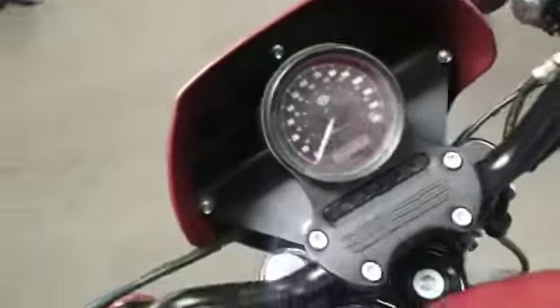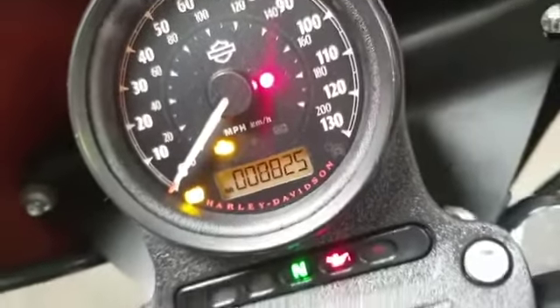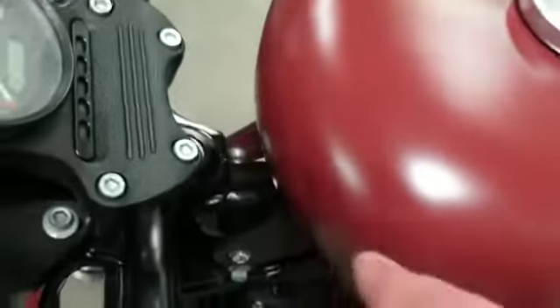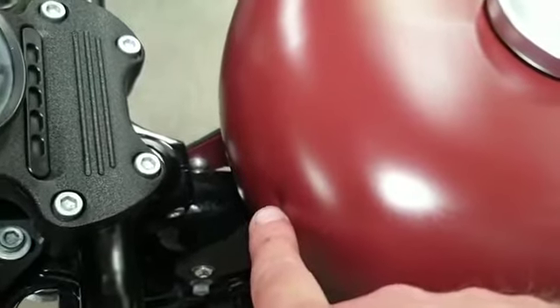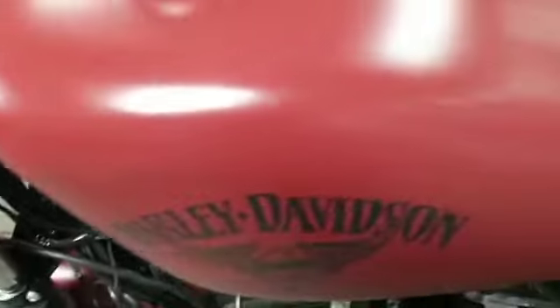Coming up to the top, it has got eight thousand eight hundred and twenty-five miles. Coming down, the tank is in very good condition — the only slight bit of damage is just there, like a pin dent. Other than that, it's in nice condition.